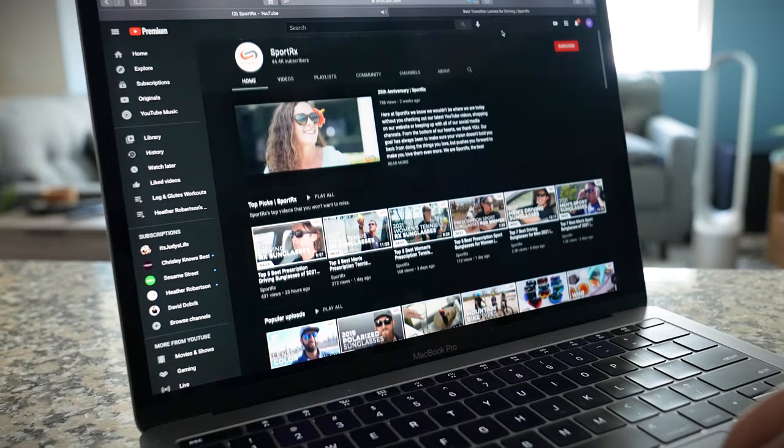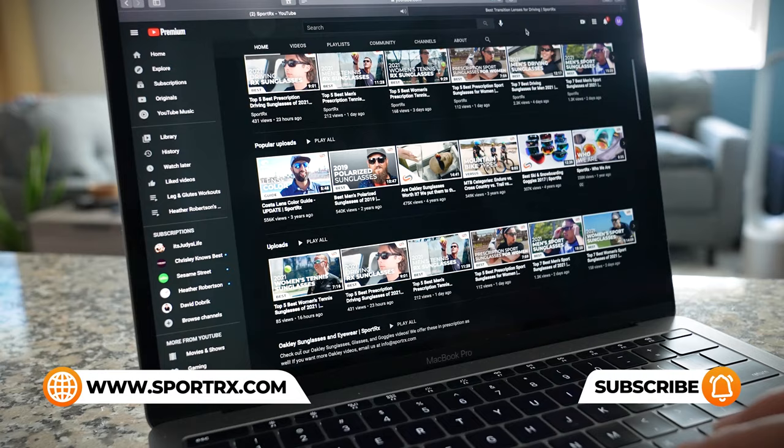If we missed any in the description links, you can search SportRx along with any sport you're interested in, and you're likely going to get quite a few video options — maybe some that I've been in.